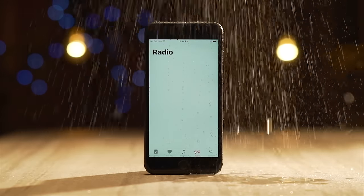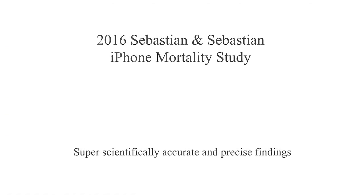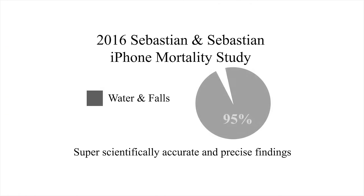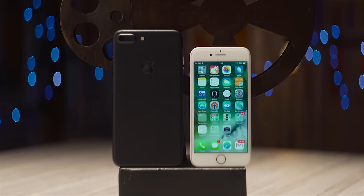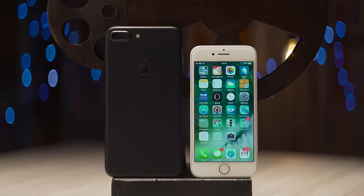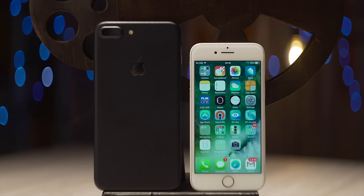Next up is the IP67 water and dust resistance. I'm surprised this took so long, given that water and falls account for 95% of iPhone deaths, but I absolutely love this move. And customer happiness aside, more alive iPhones is great for Apple's trade-in program and refurbished device business. Selling a product for a margin, even a little bit of margin, a second time, is just plain good business.